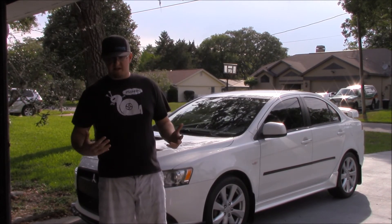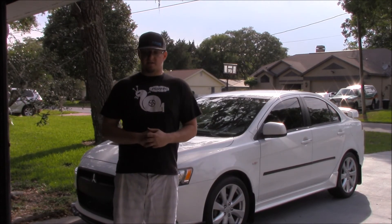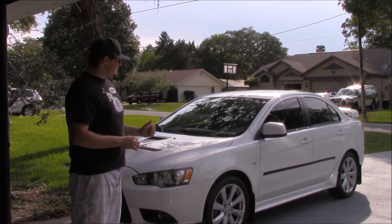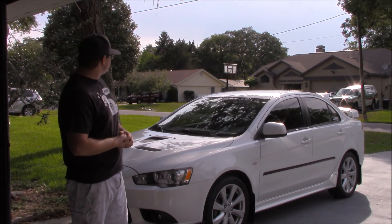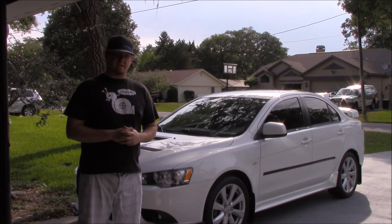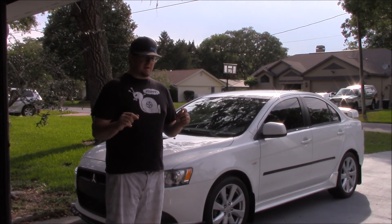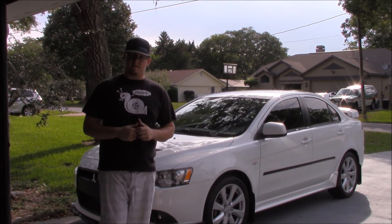Interior-wise, mine has the Recaro Sport package, which includes the same seats as the Lancer Evolution GSR — great bolstering and still fun. It has aluminum pedals and some nice trim bits. It also has split-folding rear seats, something the Evolution doesn't have, which makes this a better commuter car.